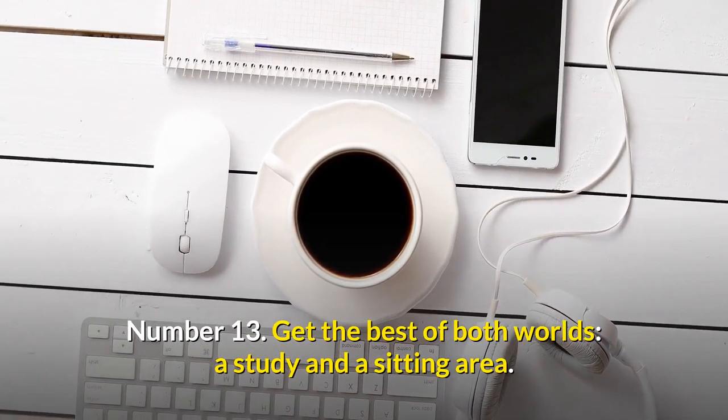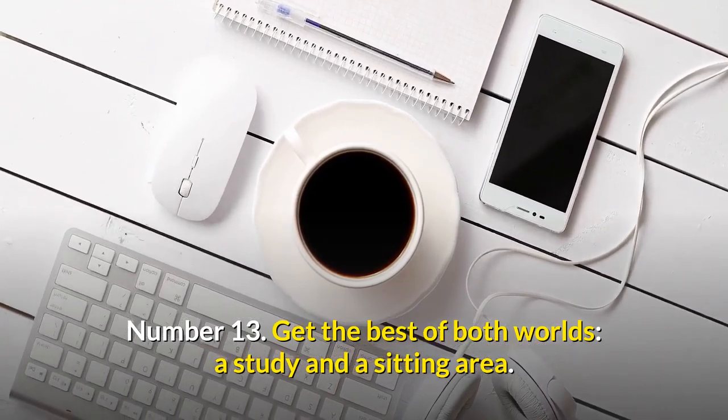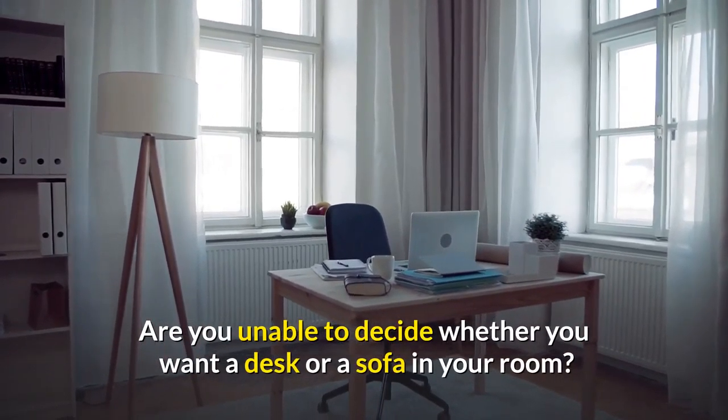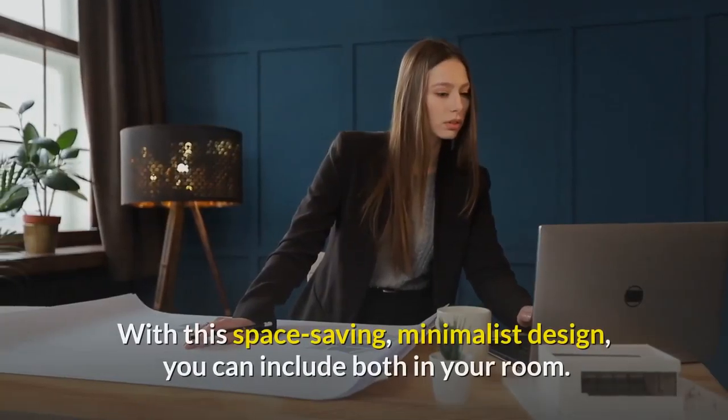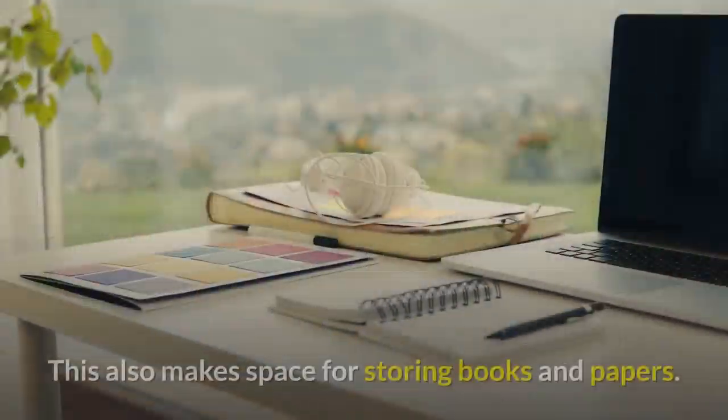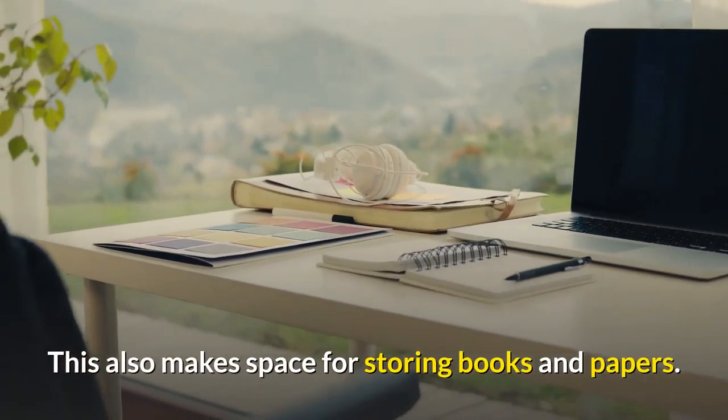Number thirteen: get the best of both worlds — a study and a sitting area. Are you unable to decide whether you want a desk or a sofa in your room? Why not both? With this space-saving, minimalistic design, you can include both in your room. This also makes space for storing books and papers.